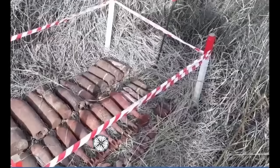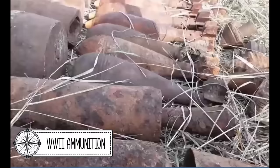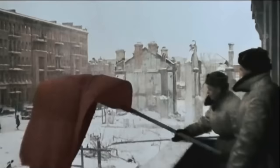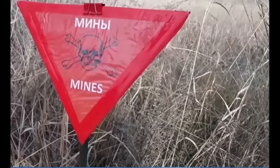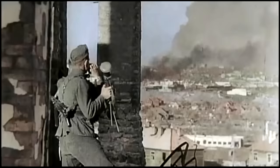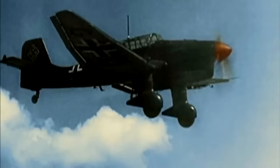The aerial bombs. Volgograd. During World War II, this city was called Stalingrad. And here, in 1942, one of the largest battles of the war unfolded. It has been 80 years since those terrible events, but dangerous finds continue to come across even nowadays. Over the past year, sappers have destroyed more than 1,500 bombs, mines and shells that came across during excavation and building work in the most unexpected places of the city.